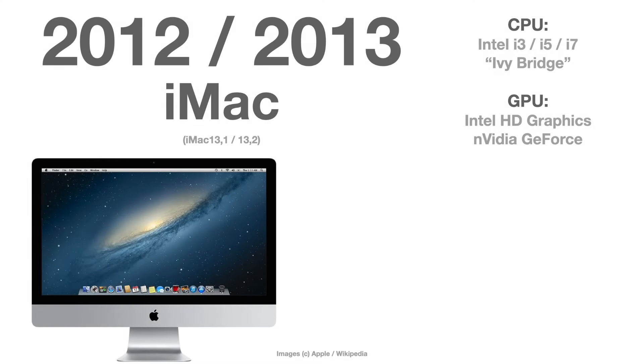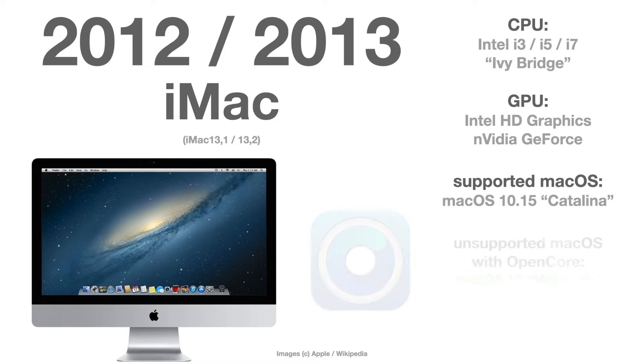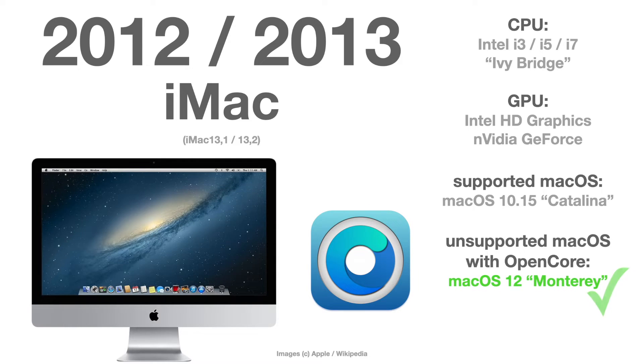Same goes for the 2012 and 2013 iMac — that's model 13 — officially supported until Catalina. No problem at all running macOS 12 Monterey with OpenCore.